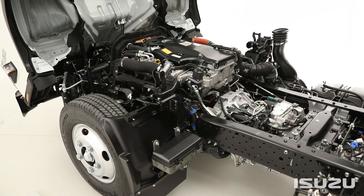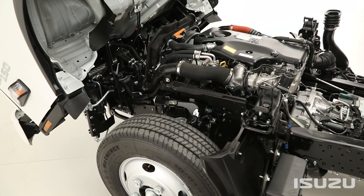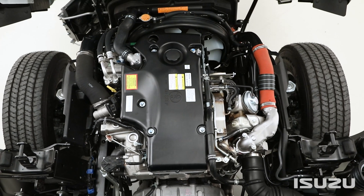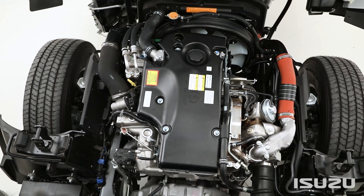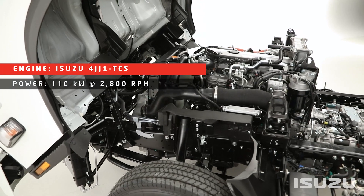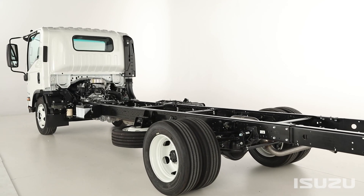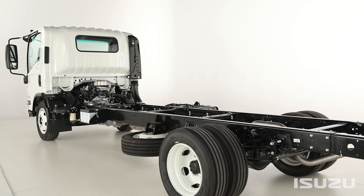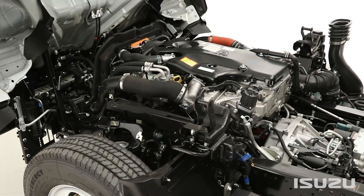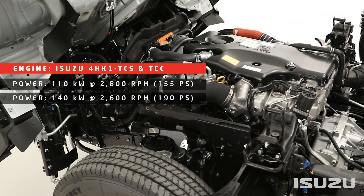Under the skin, there are two tried and tested Japanese-made engines that provide the grunt behind the N-Series range. Fitted to the NLR, NLS, NMR and NNR N-Series models is Isuzu's high-torque, fuel-efficient, lightweight 4JJ1 TCS engine, which produces 150 PS at 2,800 RPM. Also available across NPR, NPS and NQR models are two variants of Isuzu's larger displacement, high-torque, four-cylinder, turbocharged and intercooled 4HK1 diesel engine, available in 155 and 190 PS outputs.